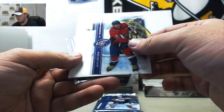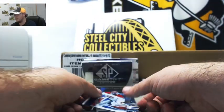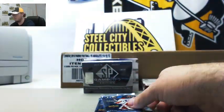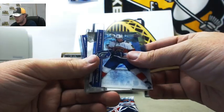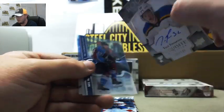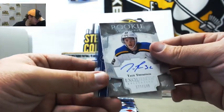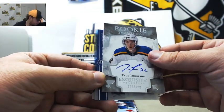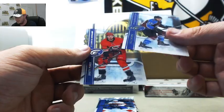Pack 4 here from the Ice. We've got Ryan Getzlaf, Alex Ovechkin, Sub-Zero Bo Horvat for the Canucks, and Carey Price for the Canadiens. Alexander Barkov for the Panthers. Here we've got Exquisite Rookie Signatures — Tage Thompson, 132 of 199. We've got St. Louis — and that's James W. And we've got Nail Yakupov and Brett Pesce.